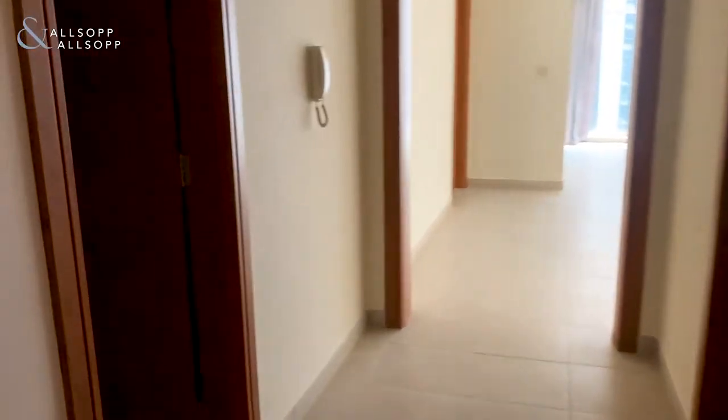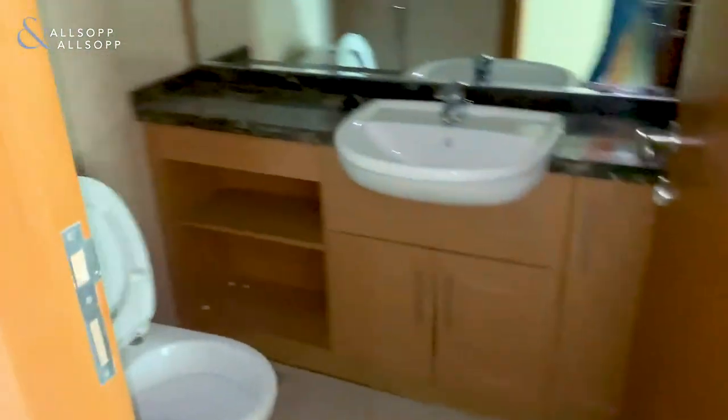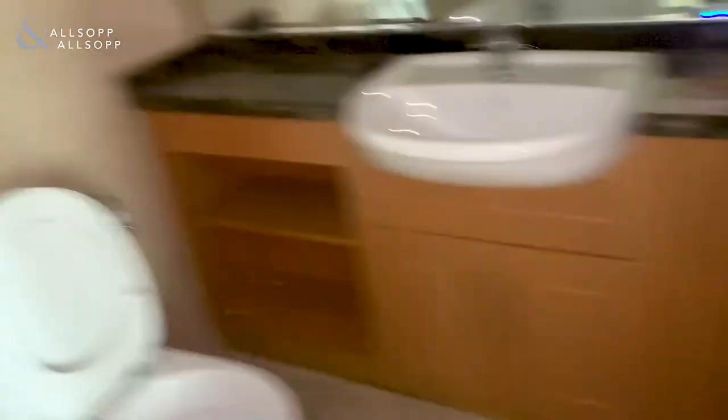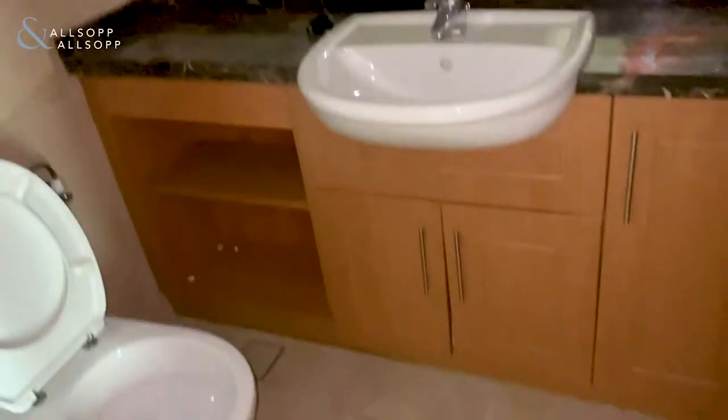As you walk into the property, you have the guest bathroom just to the left hand side, and you've got some good cupboard space under the bathroom sink.